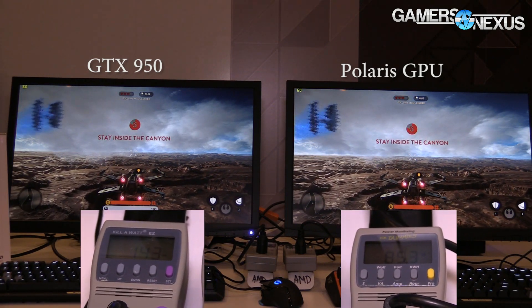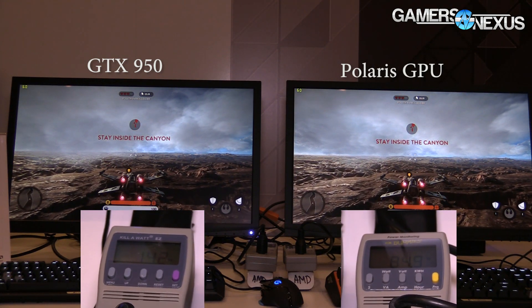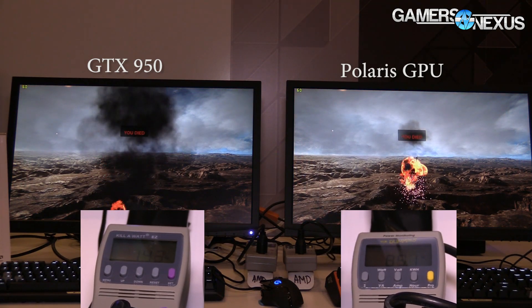As far as the frame rate goes, it's meeting 60 on both cards, the 950 and the Polaris GPU, which is yet unnamed — a lot of specs still not out there. The performance in terms of wattage is currently 73 on Polaris and 129 on the GTX 950, and then once the game's out of the menu and into actual gameplay, we were seeing closer to 90 on Polaris and 140–150 on the GTX 950.